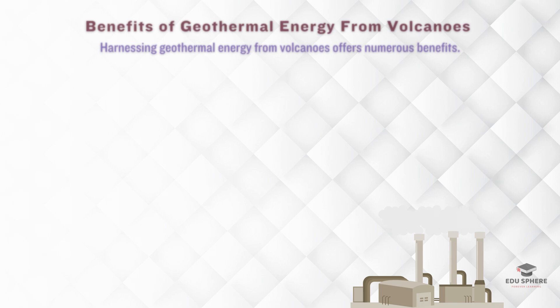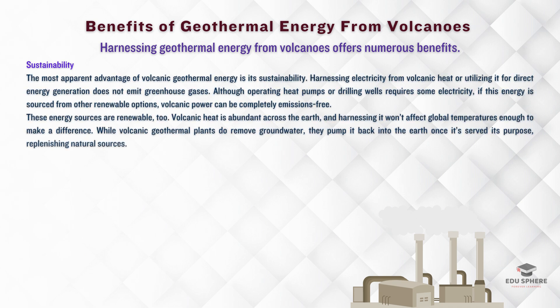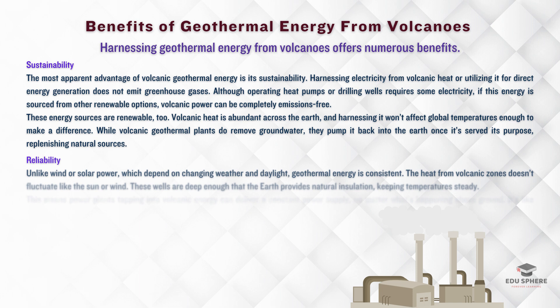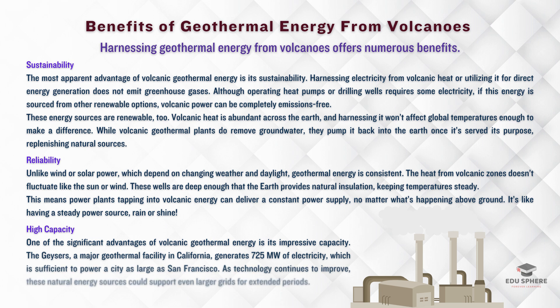Let's take a quick look at why geothermal energy from volcanoes is so amazing. First, Sustainability: volcanic geothermal energy doesn't produce greenhouse gases, it's renewable, and recycles water back into the earth. Next is Reliability: unlike solar or wind, volcanic energy provides a constant heat source, ensuring a steady power supply independent of the weather. And finally, volcanic geothermal energy can pack a punch — take the Geysers in California, for example. It produces a whopping 725 megawatts of electricity, enough to power a city as big as San Francisco. As technology advances, these energy sources could support even larger grids and for longer periods.